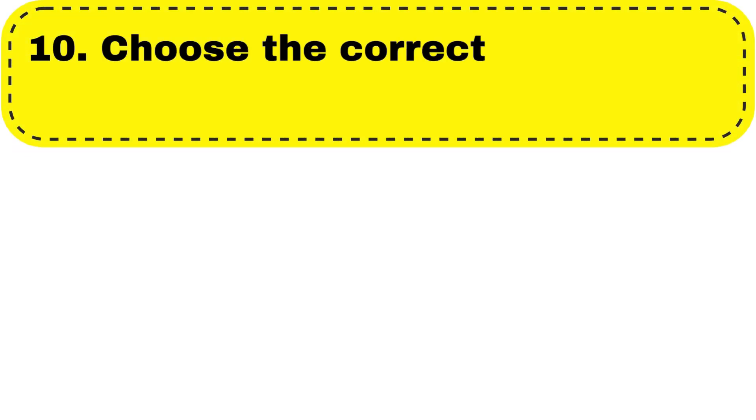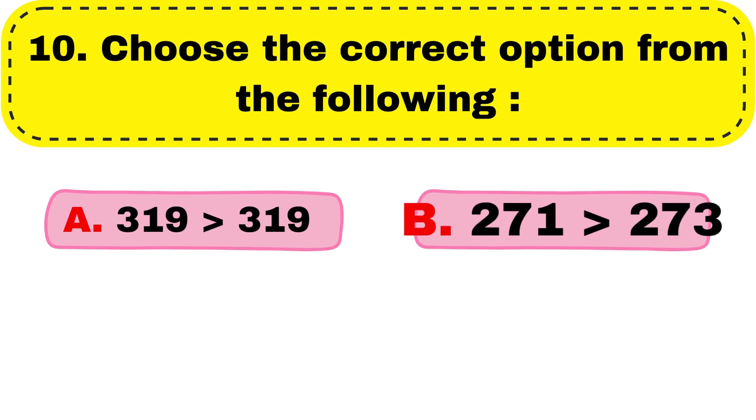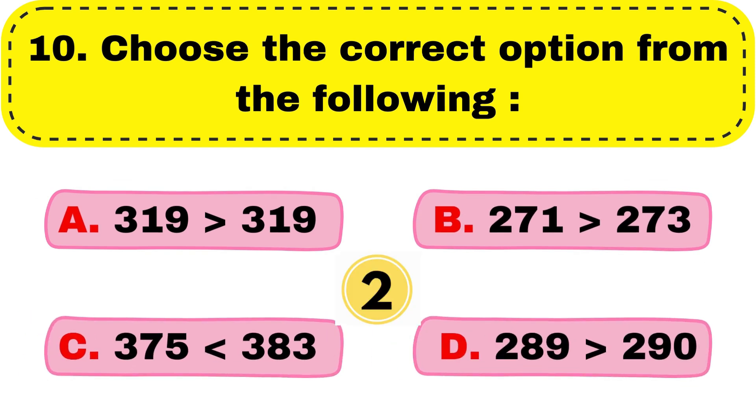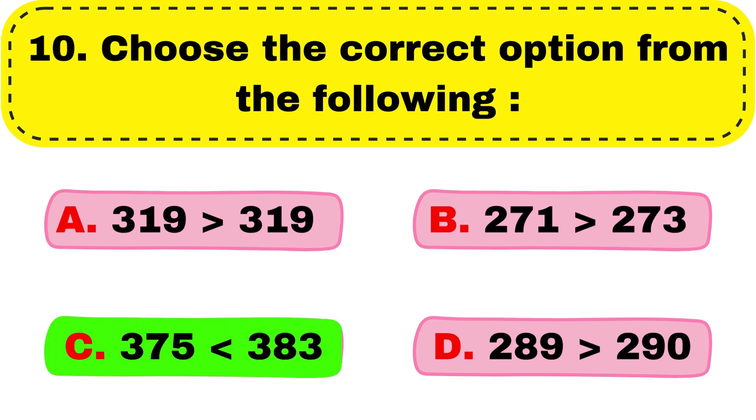Question number 10. Choose the correct option from the following. Correct answer is option C, 375 is less than 383.